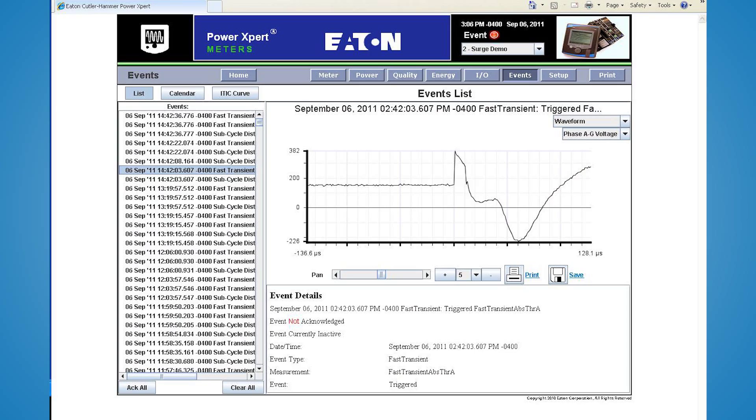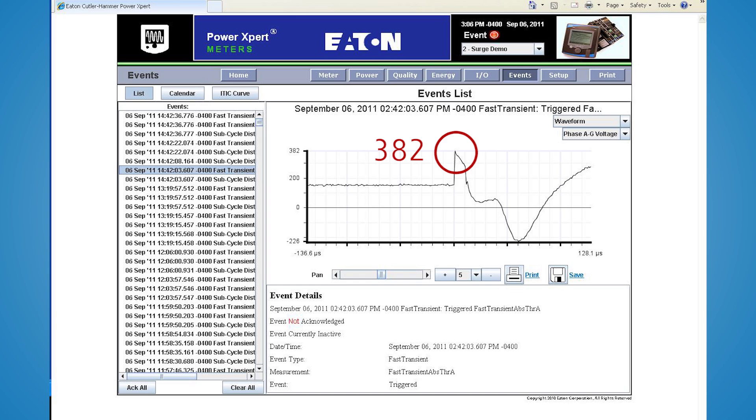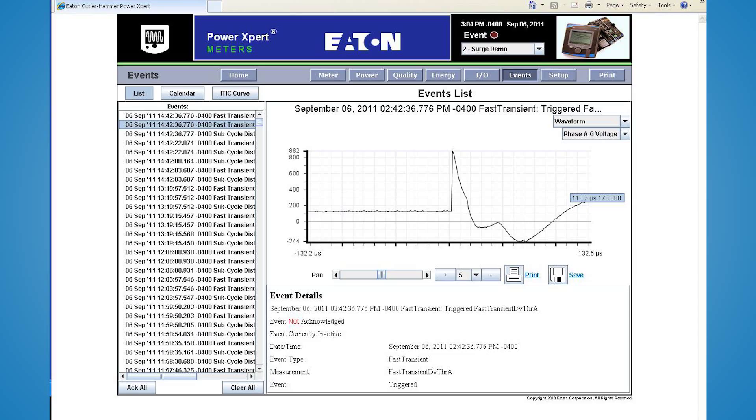How surge protection devices are applied is every bit as important as the capabilities of the device. This is a standard panel board, and inside is an integrated surge protector literally bolted onto the bus. Using the same 7,000 volt transient, the integrated surge protector clamps the voltage at 382 volts. The same surge protection device mounted in a box external to the panel yields a different protection level, clamping at 495 volts. Moving that same unit just 3 feet away results in a protection level of 882 volts. Surge protection is a vital measure of defense that must be taken into account within your electrical system.